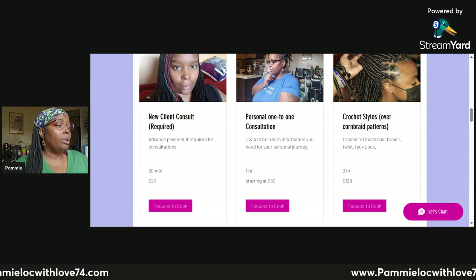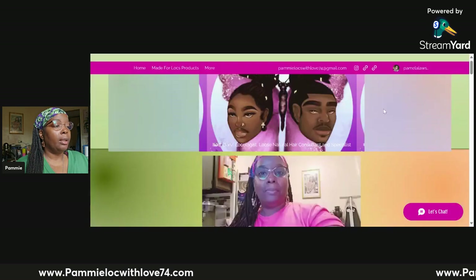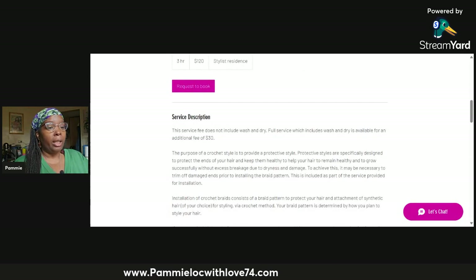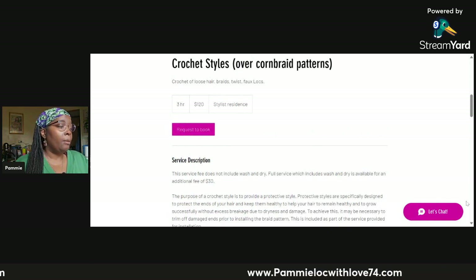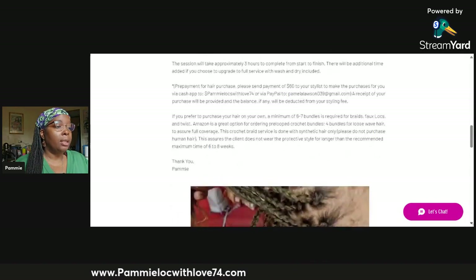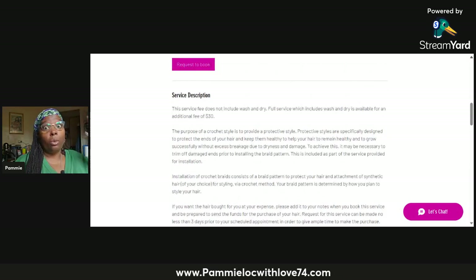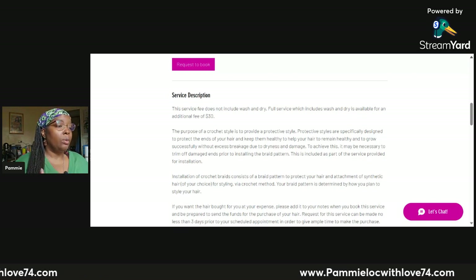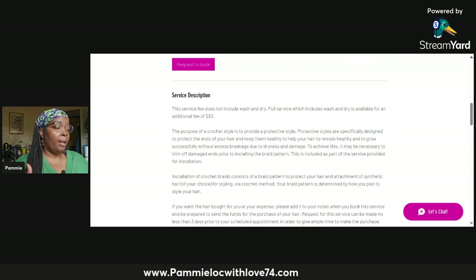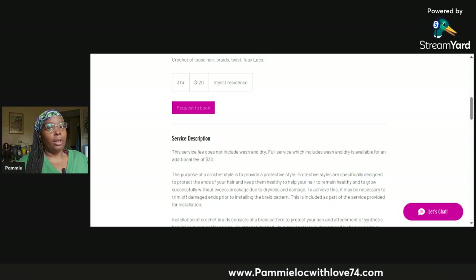If you go to the crochet style or braid pattern service and click on the icon, it takes you directly to the description page. If you decide you want to book, you don't have to go back — you can scroll to the top of the page and request to book. But first, read through all of the descriptions. There's detailed information on the crochet page. The service fee does not include wash and dry — the fee posted for this service is $120, which is just for the installation.